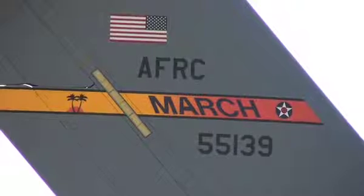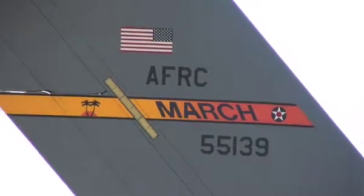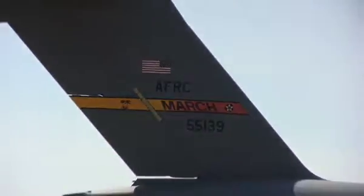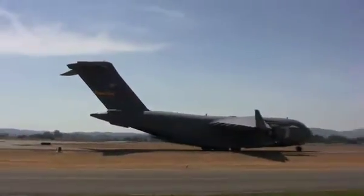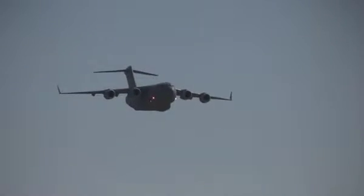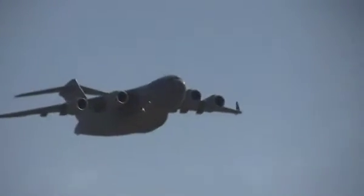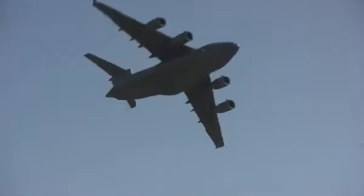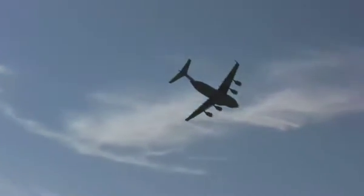The C-17 we have here at our air show is from March Air Reserve Base in Southern California. We are very fortunate to be able to take representatives of the media up with us on a flight in the C-17, so that we can educate the public as to the capabilities of this fine aircraft. The aircraft will also fly in the air show, so the attendees have an opportunity to see some of the very unusual things that this amazing aircraft does.